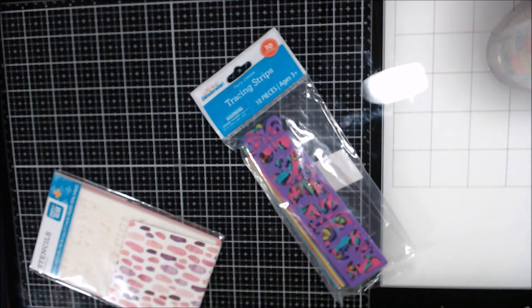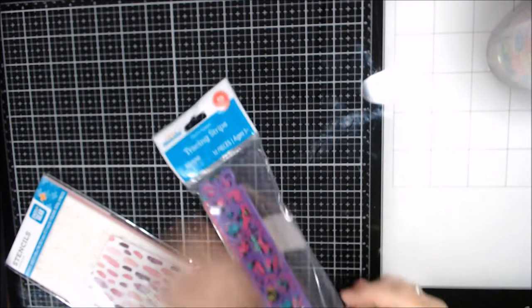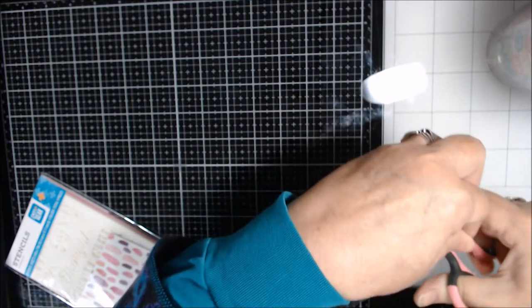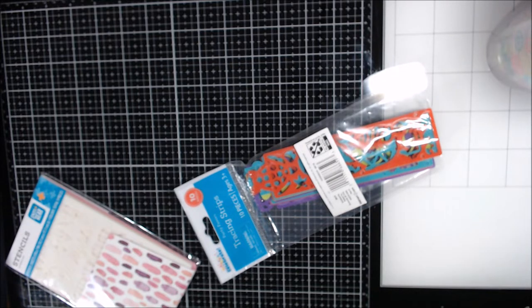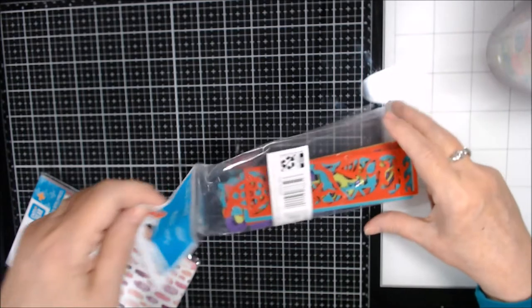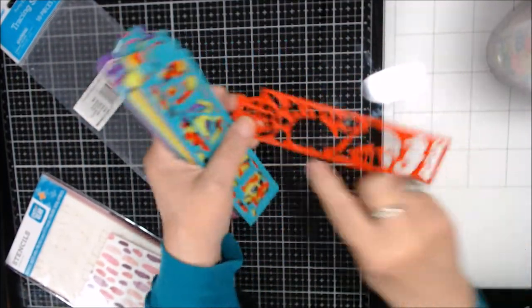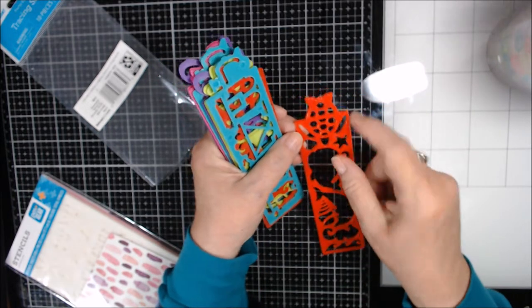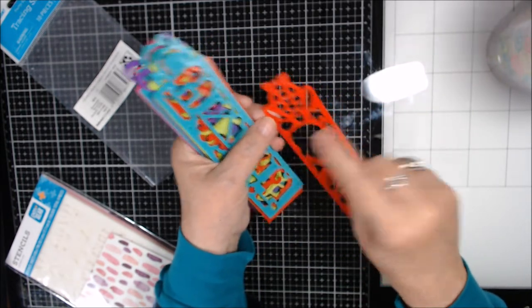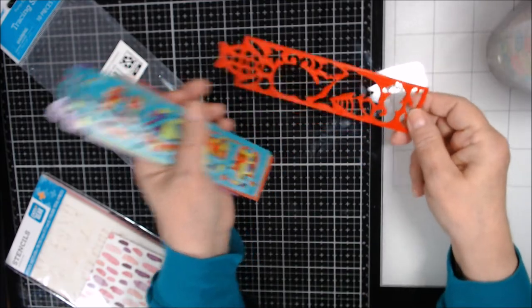Let me open them up and see the shapes. This set has a whale, a dolphin, a seahorse, waves, a fish, a sea turtle, a starfish, a little clamshell, and another kind of fish. I thought they'd be good for mixed media. They weren't too expensive — I wouldn't have bought them otherwise.